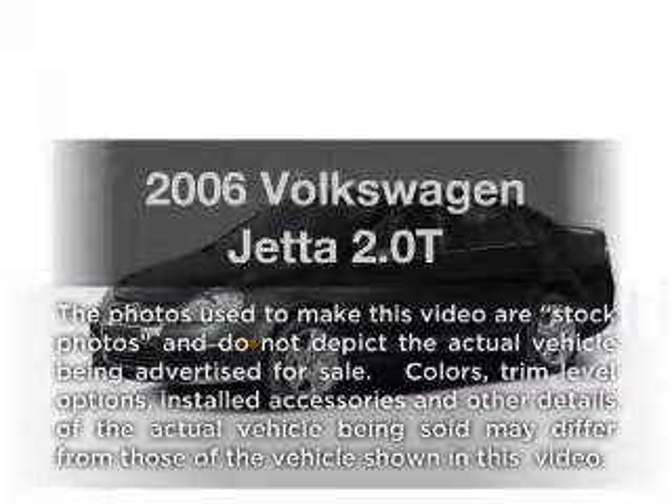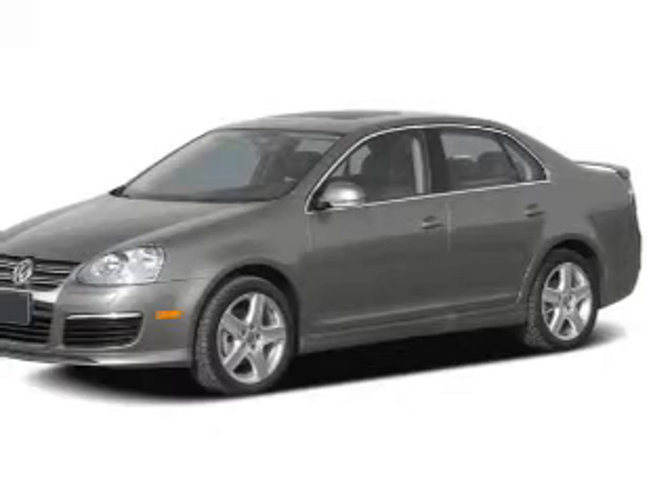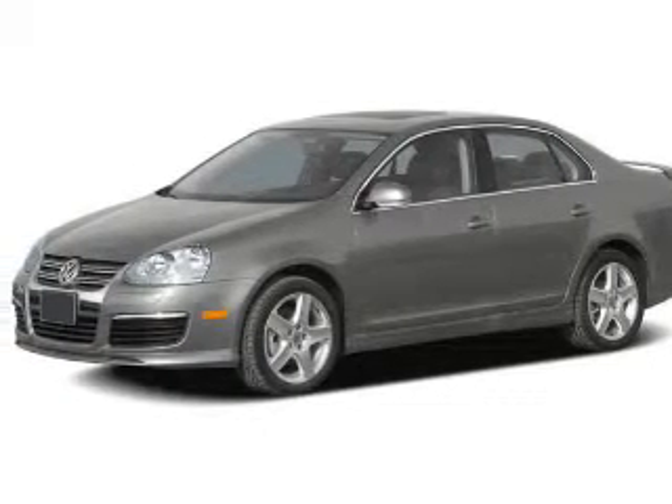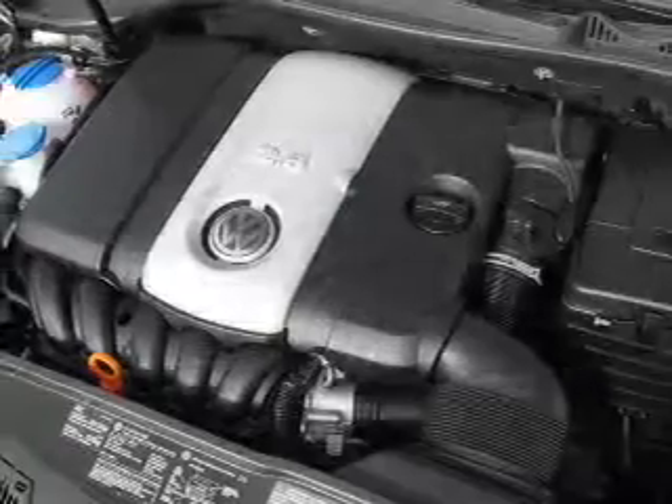Get noticed in this 2006 Volkswagen Jetta. This is the set of wheels you've been looking for. With an efficient four-cylinder engine, the powertrain includes front wheel drive, connected to a smooth shifting transmission.